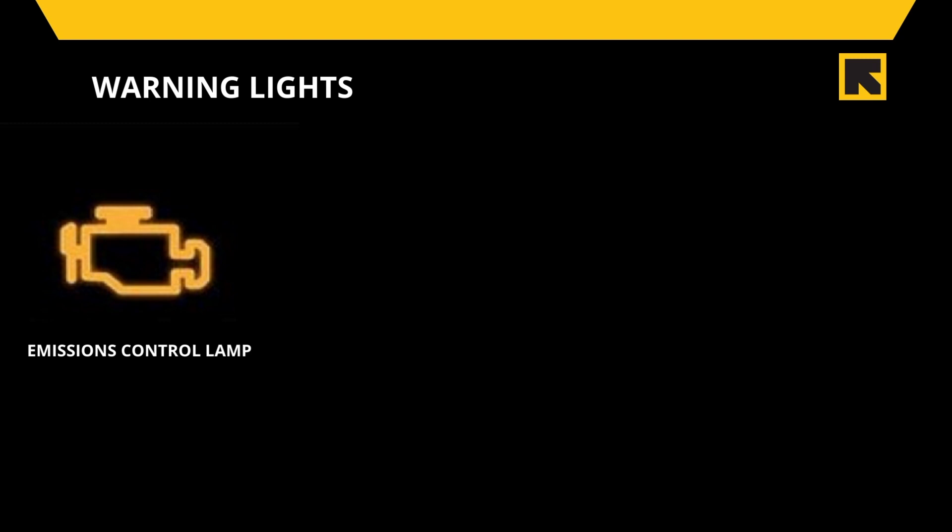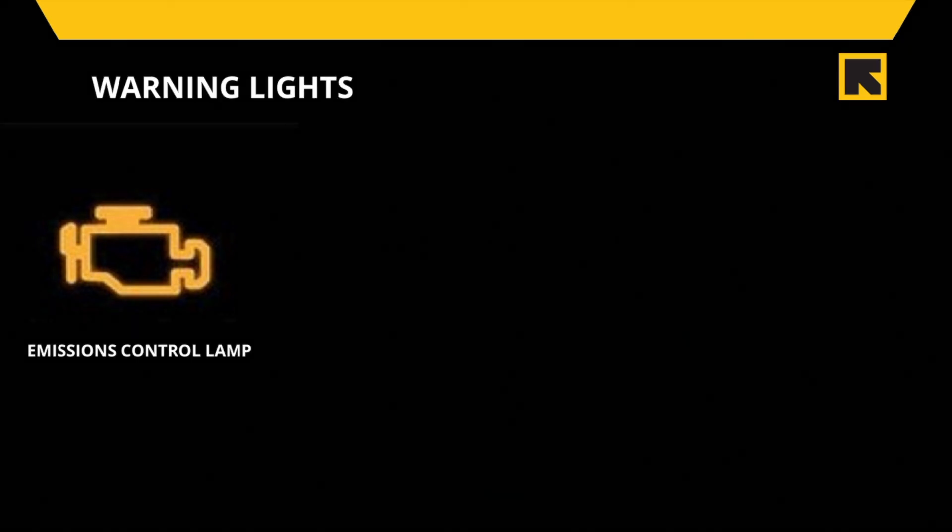The emissions control lamp indicates that something in your engine is not functioning properly. Unlike certain symbols which tell you exactly what is wrong with your vehicle, the emissions control lamp warning light can glow for several reasons. Because of this, you should take it to a mechanic to determine the root cause and go from there.